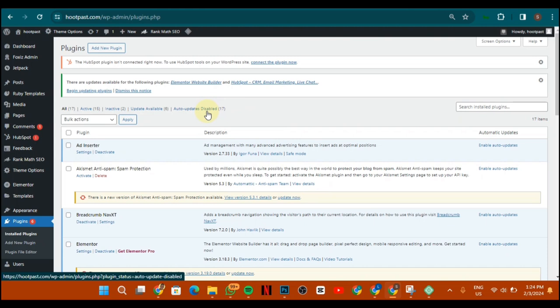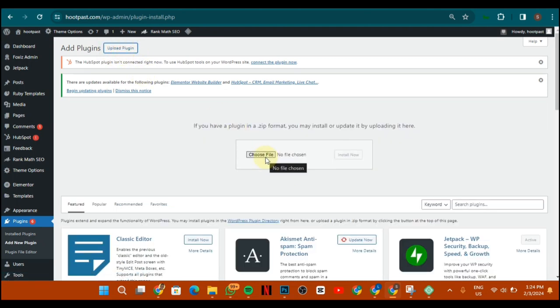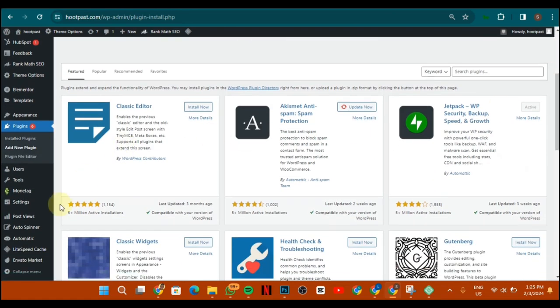Go to the section that says Install Plugin, click on Add New Plugin, then click on Upload Plugin. Choose the particular file — provided you've bought the plugin, got it from CodeCanyon, or from the link in the description. You choose the file, upload it, and install it. Once you activate it, it will show in your dashboard as 'Automatic.'